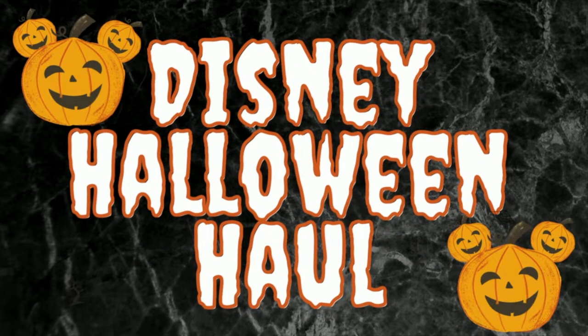Hey guys! Welcome back to The Bright Side. Nacy here, The Bright Side Girl, and today we're going to be doing my Disney Halloween Haul. In case you missed it, I have two other Halloween Hauls that are already up. I'll link them up in the cards for you guys, as well as my full Halloween and Fall playlist.